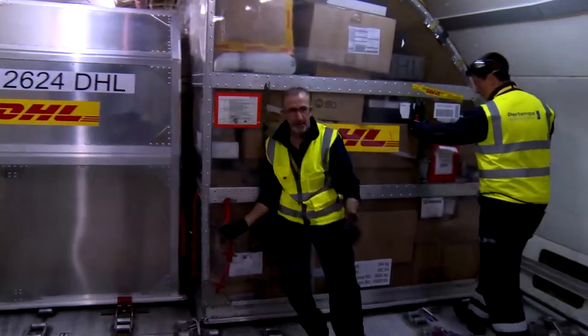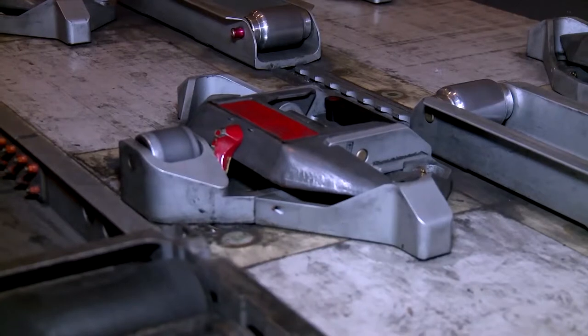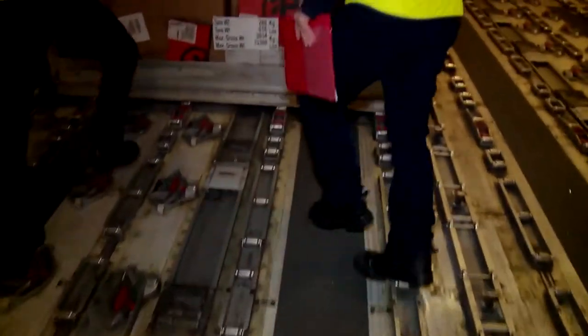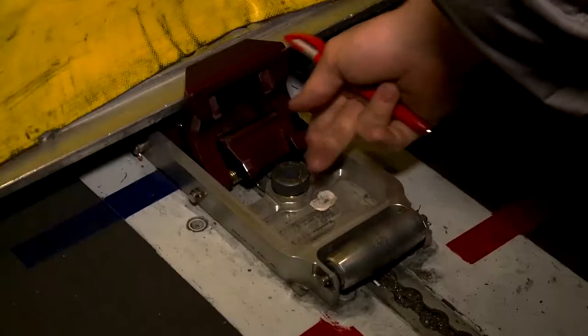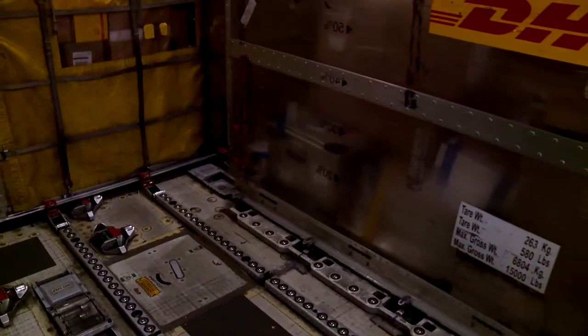But in transit, containers on castors could mean chaos. We need to lock down the containers because if they're not locked down, they're going to move. So heavy-duty floor locks keep them in place — clunk, click, every trip. We have got to make sure that these aircraft are loaded safely and correctly.